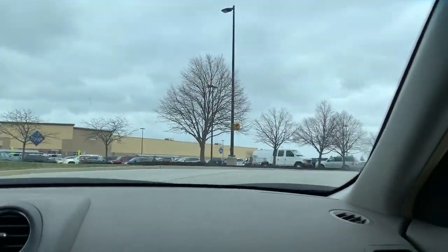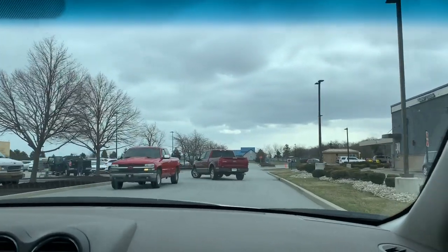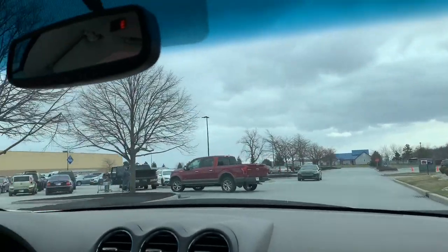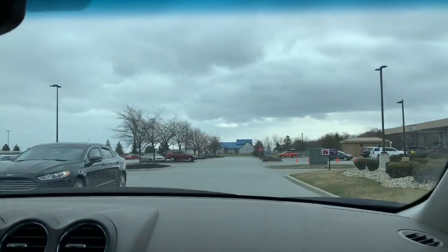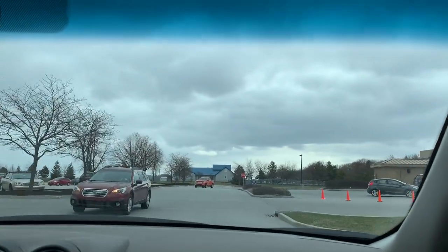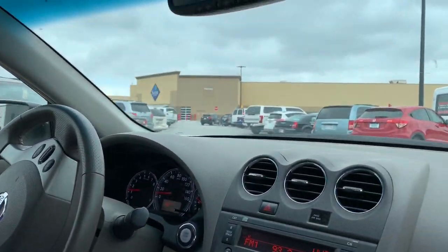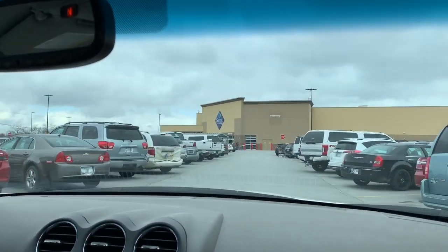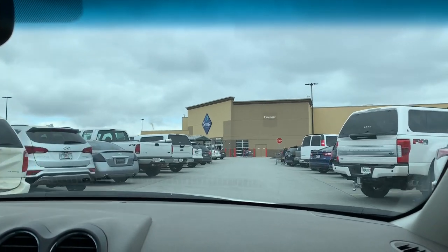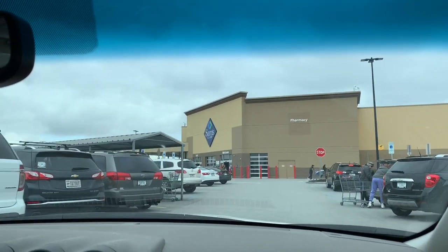One of the things they did not have at Costco was ground beef — they had no ground beef. So I'm going to check and see if they have any ground beef here at Sam's Club. Gas is $1.59 here at Sam's Club, by the way — just thought I'd pass that along. The parking lot doesn't look that full, so we'll find a parking spot, head inside, and let you know what it's like.